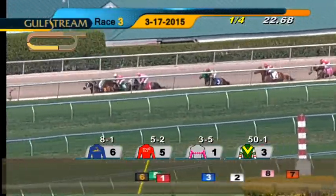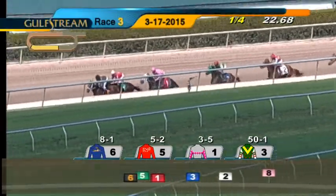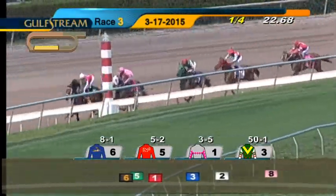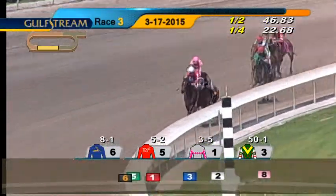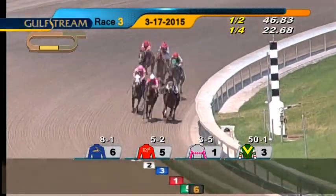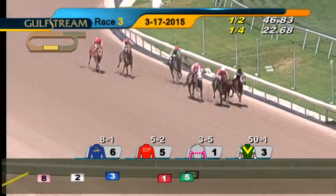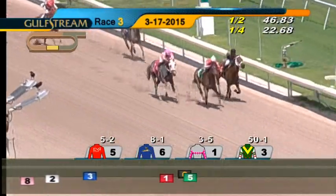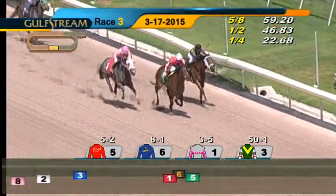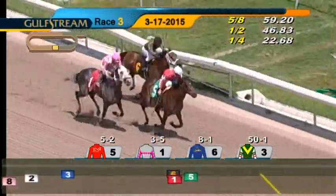The leader is Blue Temptation by three-quarters of a length. On the outside, Solitari goes up. Centella waits for running room, third down toward the rail. Then B.B.'s Valentine, Giacomo's Aria, Time for Harlan. And Golden Friendships has been pulled up as they come to the top of the stretch. Blue Temptation turning for home on the lead, and here comes Solitari up alongside. Right behind them, Centella is trying to come and get them. Solitari keeps the lead.